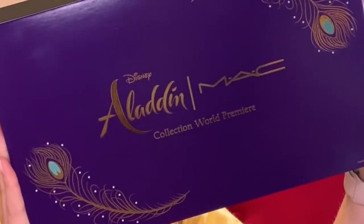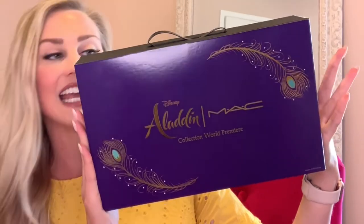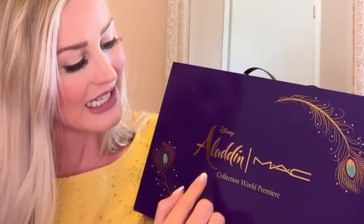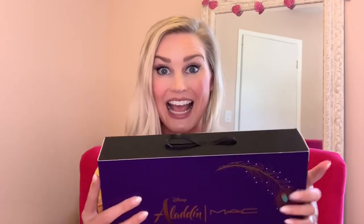And the best thing to wrap it all up? We were gifted the entire Aladdin collection by MAC. It's all right in here — this is special packaging that was provided just for the event. You can see it says 'Collection World Premiere.' I was so stoked to receive this and I haven't opened it yet, so I thought I would share a little bit with you right now.